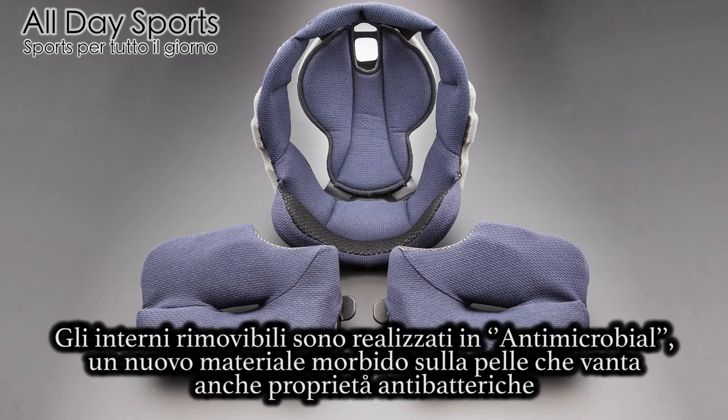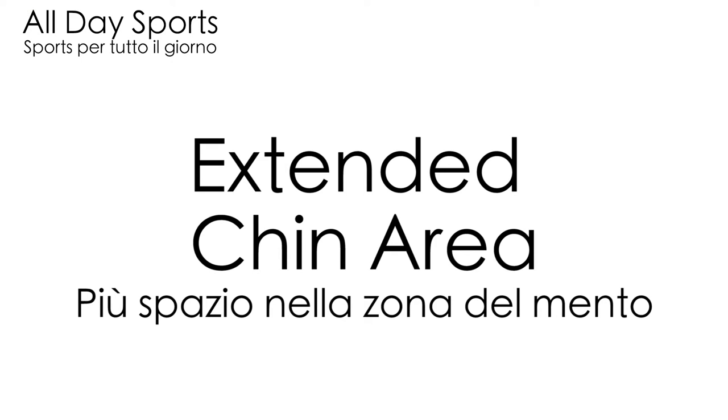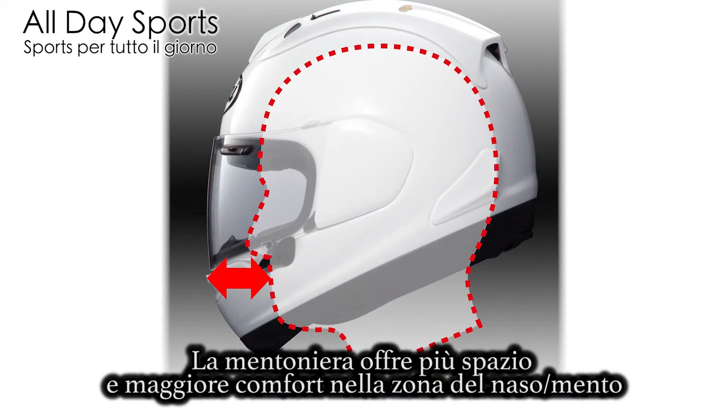The detachable inner liner features the new soft-to-the-touch antibacterial liner material. The extended chin area offers more room for added comfort.